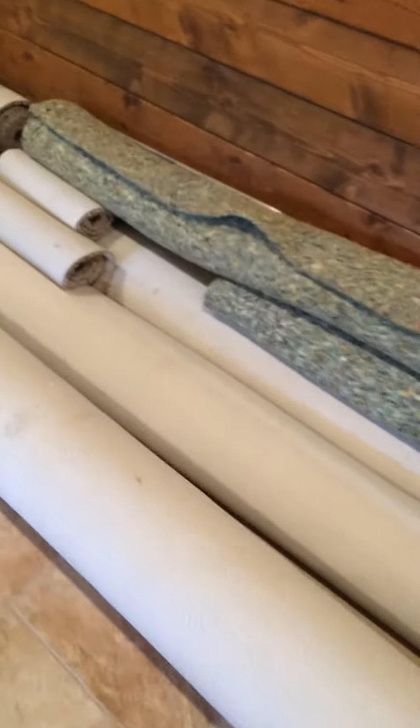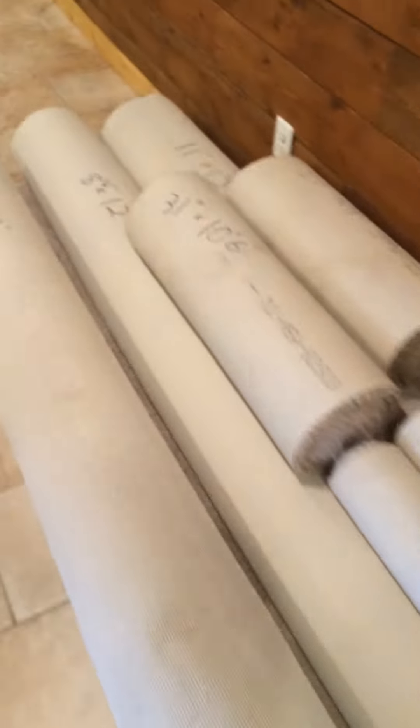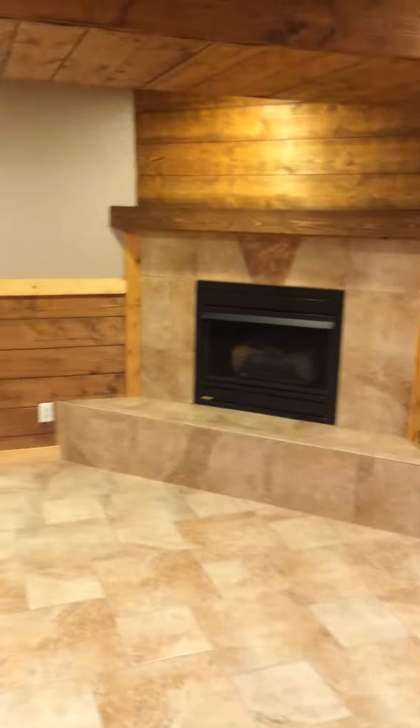I don't know what these carpets are for but it looks like brand new carpet down here, all marked sizes. Nice fireplace.